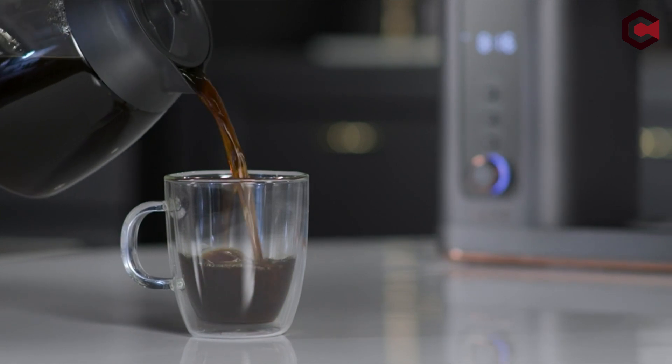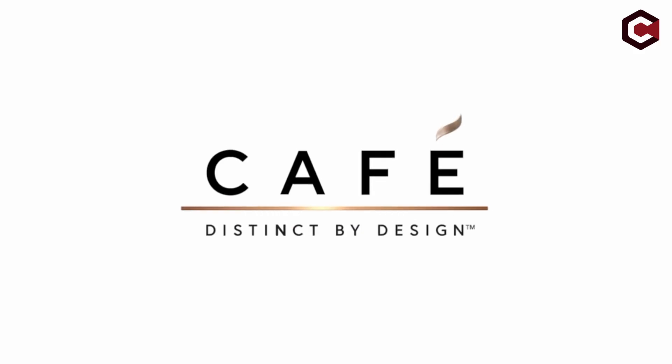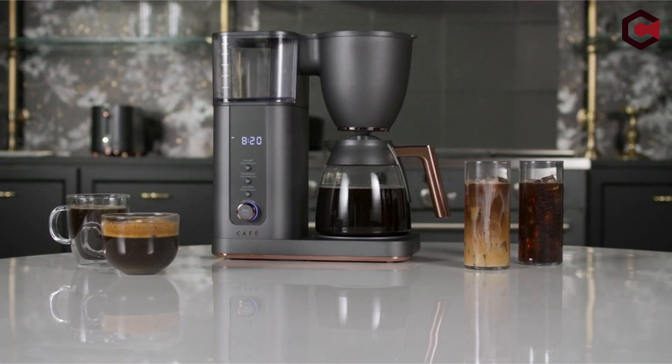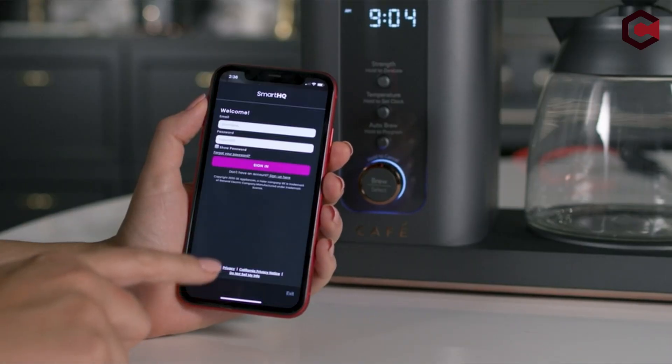So guys, this was the video about the best Alexa coffee makers. All the links are given in the description, do check them out. If you enjoyed the video, be sure to hit the like button and subscribe to our channel for more videos. Thank you!